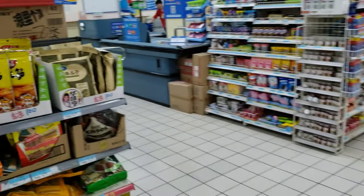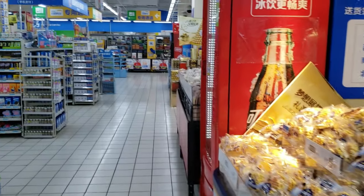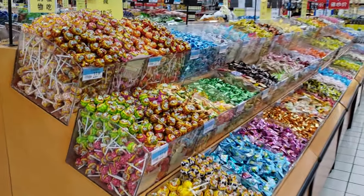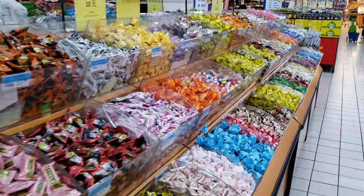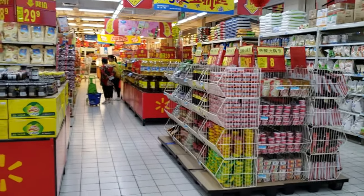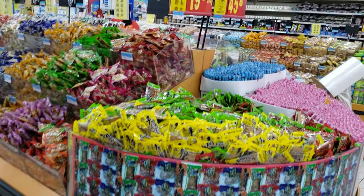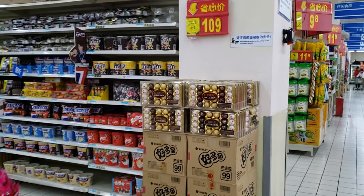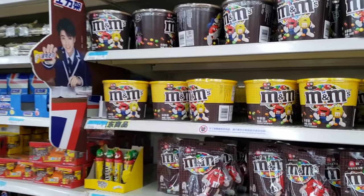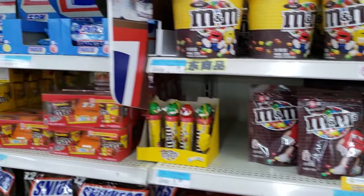I don't even see any American food. Candies galore right here. Got all kinds of spices — it's like going to an Asian grocery store. Okay, I finally see something I recognize: Ferrero chocolate — $10.9. Got some M&Ms right here. Snickers.